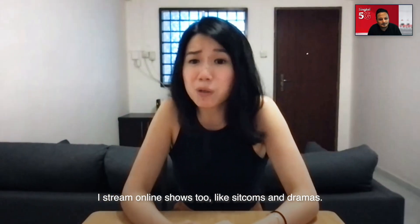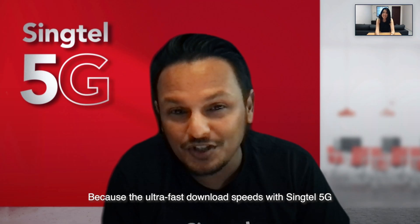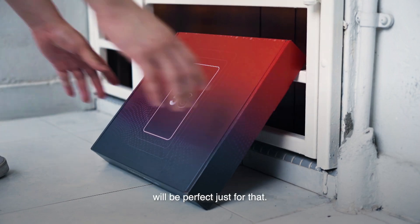I stream online shows too, like sitcoms and dramas. That's great because the ultra-fast download speeds with Synctel 5G will be perfect just for that.